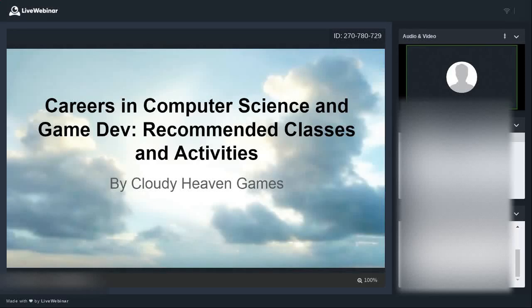I'm excited to present this webinar about how to prepare for a career in computer science and/or game development. We're going to be talking about how to start thinking about possible classes you can take in school for the upcoming school year, and activities you can do in school or on your own that can prepare you for careers in this field.